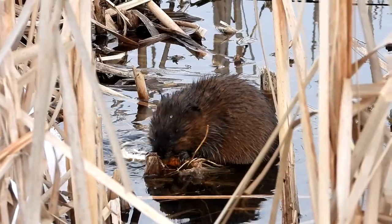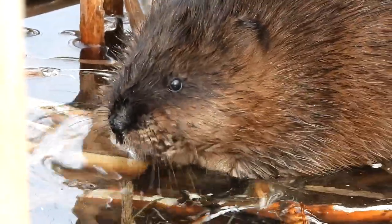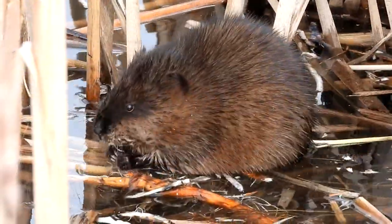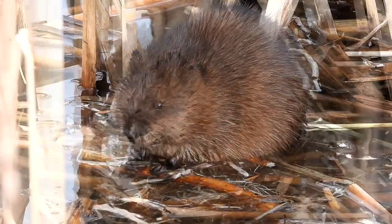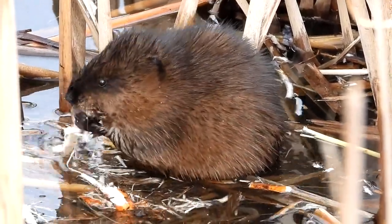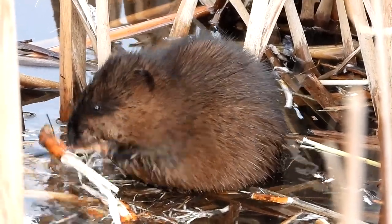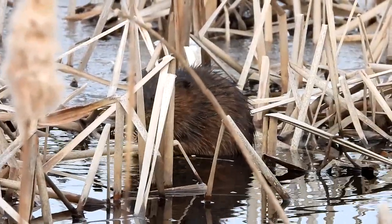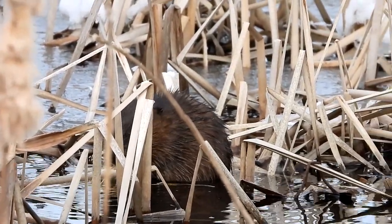Oh, it's chilly. My fingers are freezing. He's definitely having a nice feast. So this is the fifth one — it's hidden pretty well. I can't believe we saw five of them. What a nice treat.